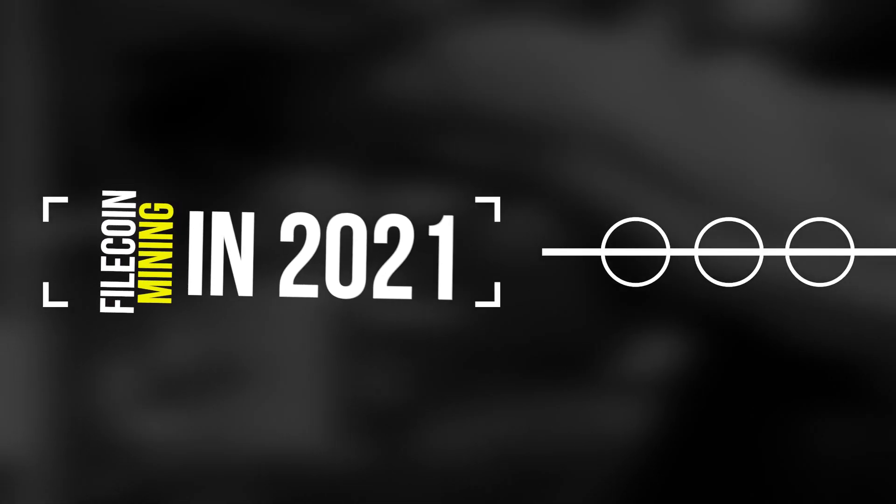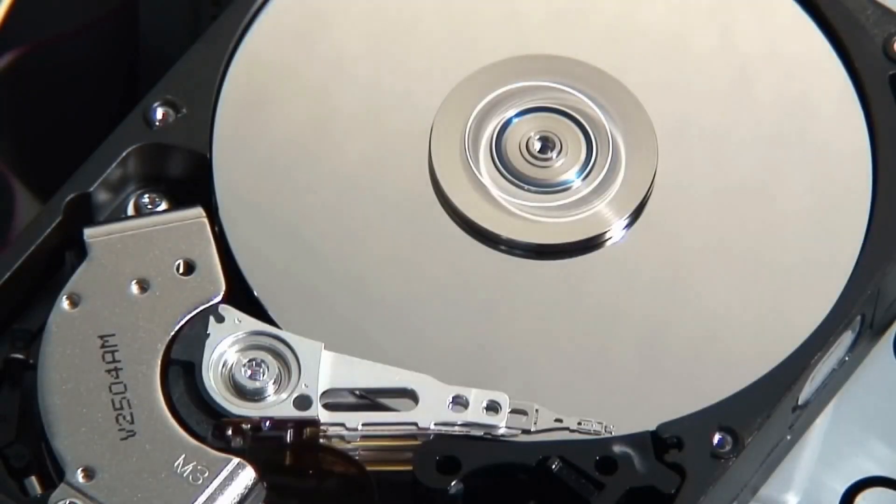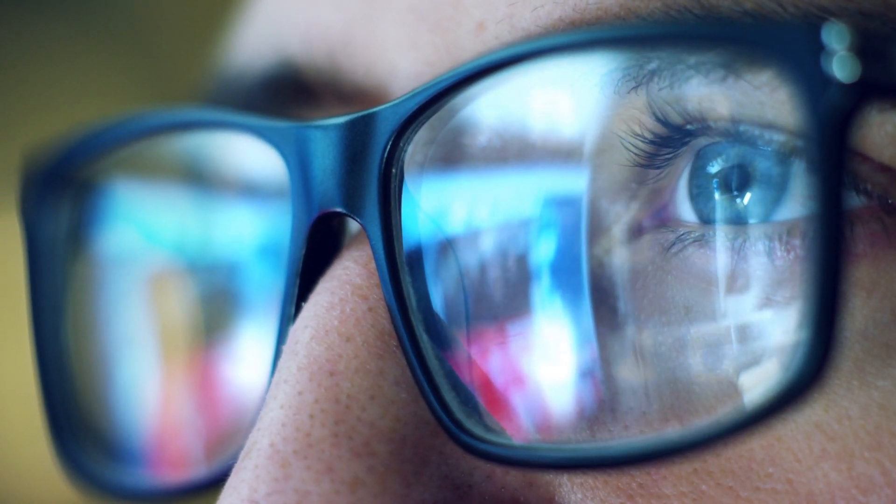In today's video, we are going to talk about Filecoin mining in 2021 and how to mine file tokens with your hard drive. So if you are investing in Filecoin or are planning to do it, then make sure you watch this video until the end because it will be very interesting.